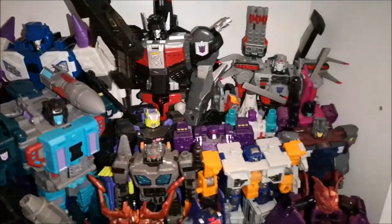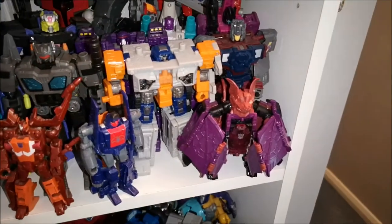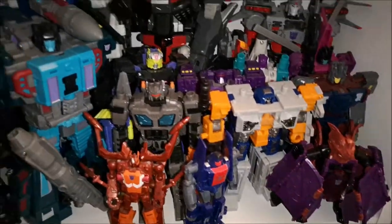Here we've got more of the Japanese stuff. We've got my Super Megatron there and my Retro Mindwipe.